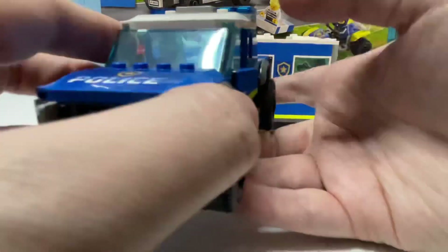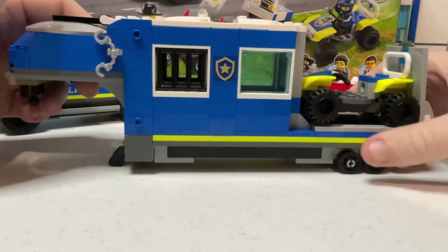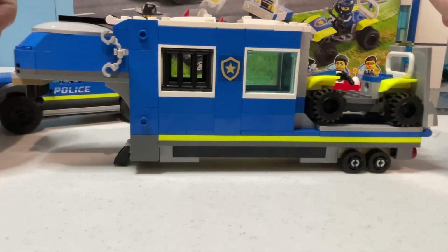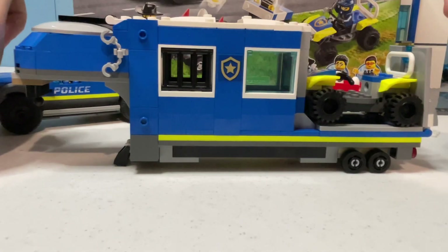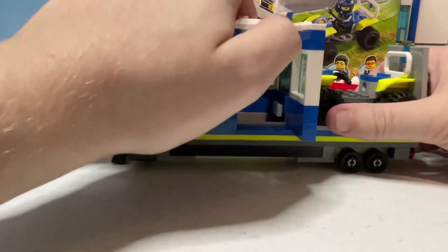Next we'll look at the command trailer. Like the truck, it is built mainly in blue coloring with white, dark bluish gray, and vibrant yellow for accent colors. Despite the set name being the 'Command Truck,' the only actual command post in this vehicle is a small section with opening side doors to access it.